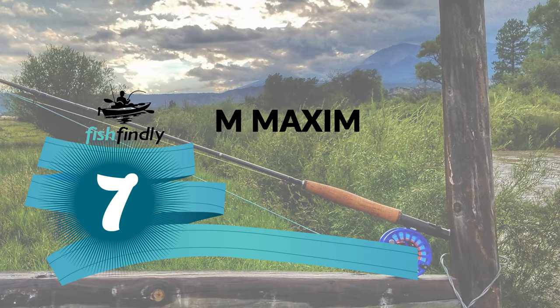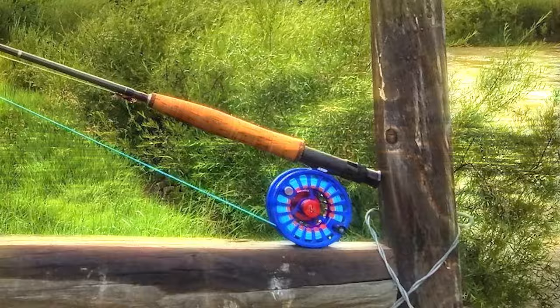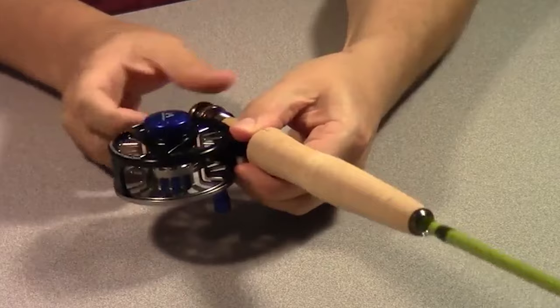Number 7: M Maximum Catch Max Catch Fly Fishing Reel. Have you likely seen fly fishing reels getting more well-known step by step? If you want to get your hands on one, look at this M Maximum Catch Max Catch Fly Fishing Reel.